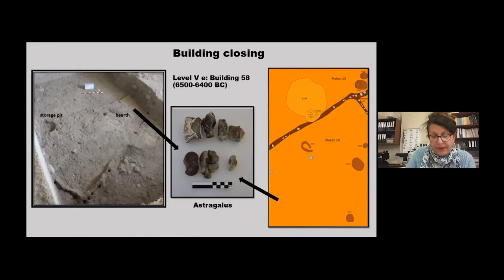Most of the Neolithic buildings at Ulucak ended by fire. Because of this, Ulucak has been included among sites where house burning was practiced by some scholars. However, we have very rare evidence for deliberate house burning practices and for ritual closure of buildings. All such practices have so far been found in the earlier phases — level six and early level five.